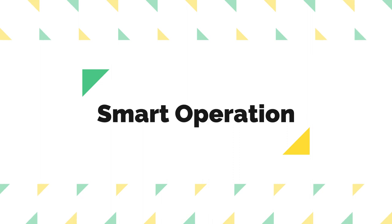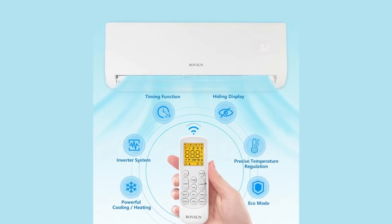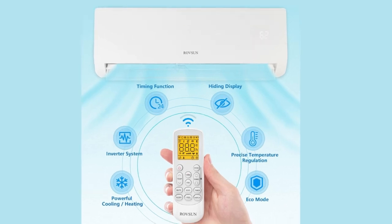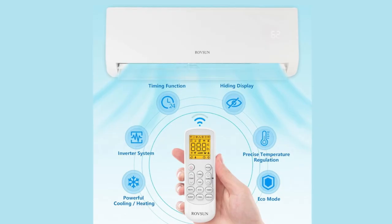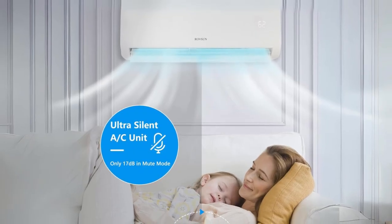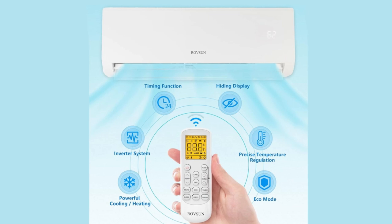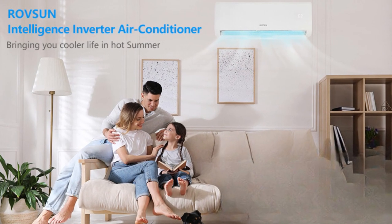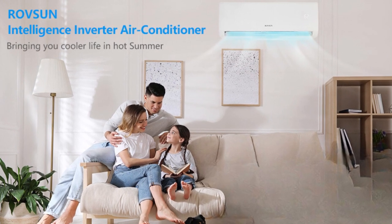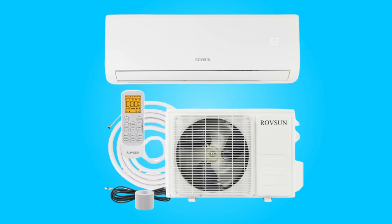Number three: smart operation. Operating this air conditioner is user-friendly and enjoyable. The remote control allows convenient access to various functions, including fan speed selection, sleep mode, 24-hour timer, eco mode, turbo mode, and mute mode. The temperature range of 60°F to 88°F ensures personalized comfort.